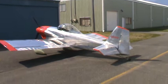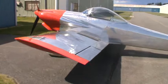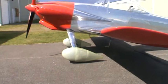RV 3B with new wheel pants. Take a short walk around — there's the new pants. Pressure reducing Vans RV wheel pants.